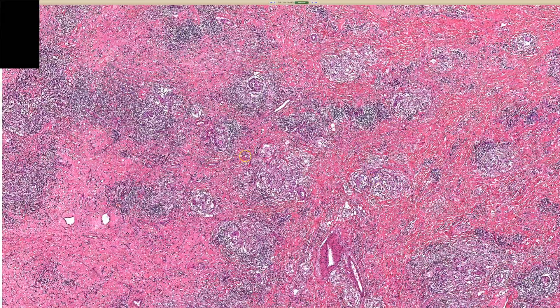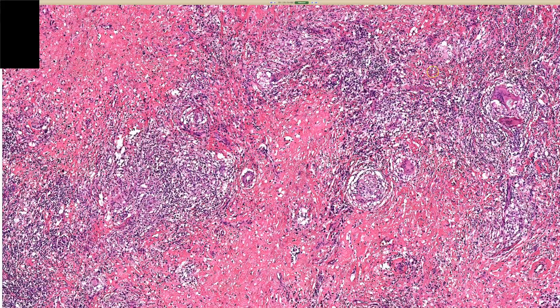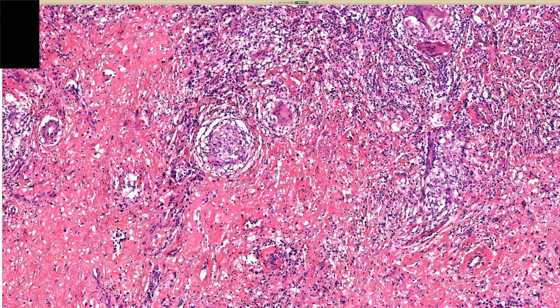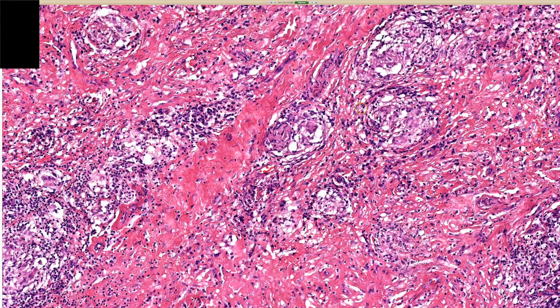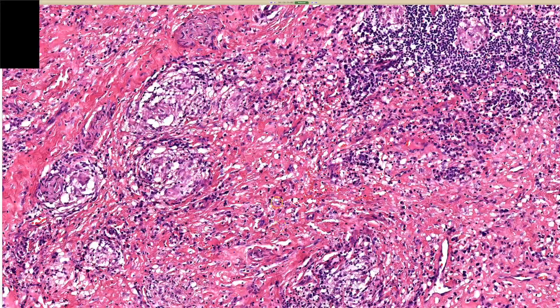At the anatomic site, at low power we have this exophytic nodule characterized by a dermal process of pretty darkly staining granulomas. The differential is pretty broad, but going in deeper we see these giant cells that seem to contain inclusions that may be composed of protein and calcium.